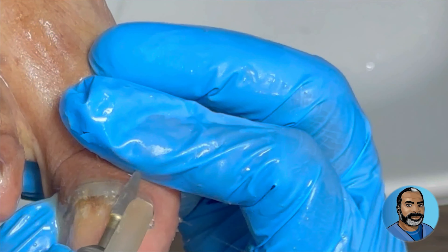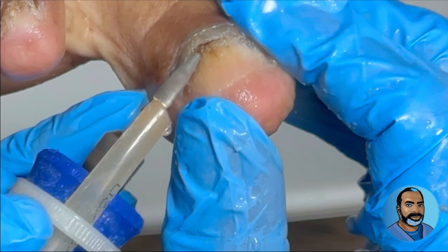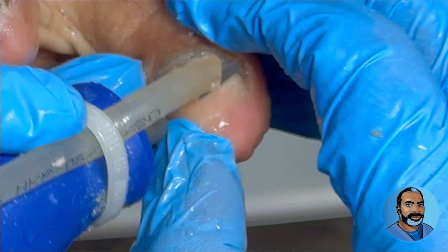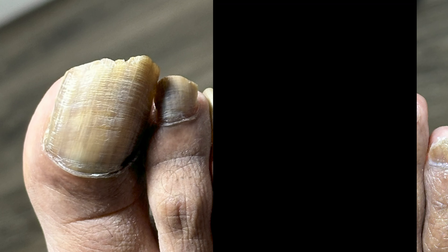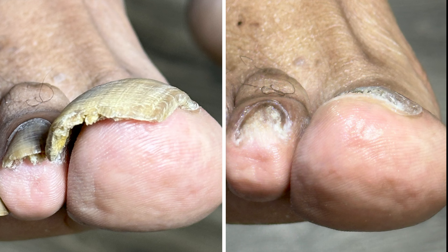Here, I am just giving it those finishing touches to remove any remaining fungal debris and to smooth out that nail to prevent future accidents. This move here is extremely important for getting rid of the infection. I sent samples of the nails to the lab to determine what the organism or organisms are that are causing the infection, so I'll know how to properly treat it.